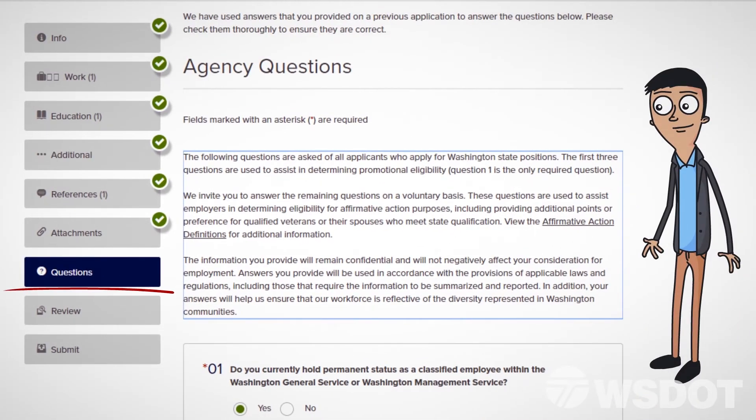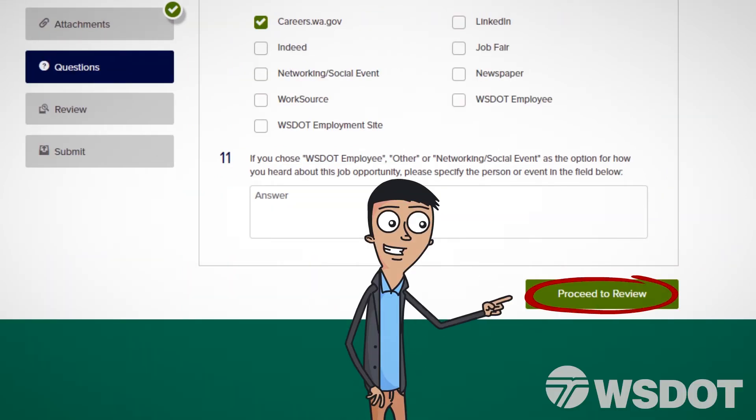Here you'll find relevant questions for this job opening. You'll need to answer all required questions before clicking Proceed to Review at the bottom of the page.